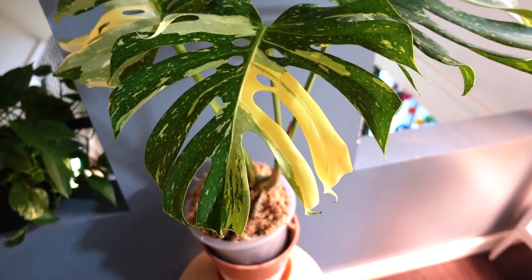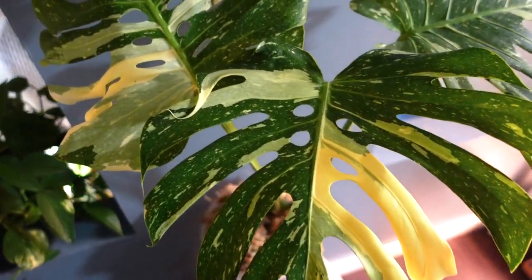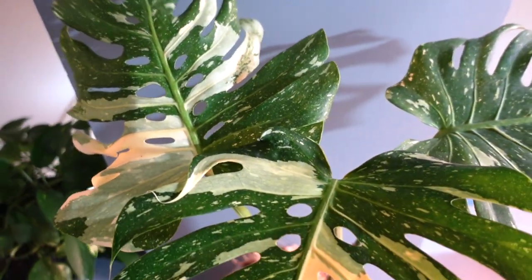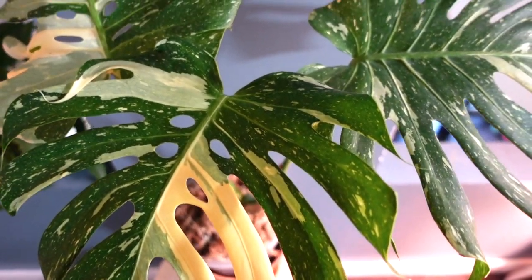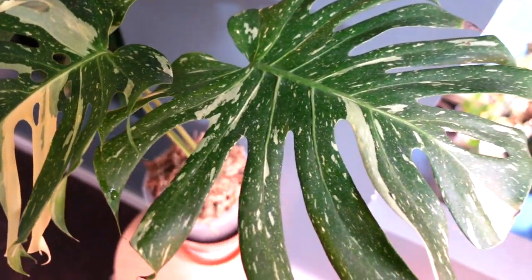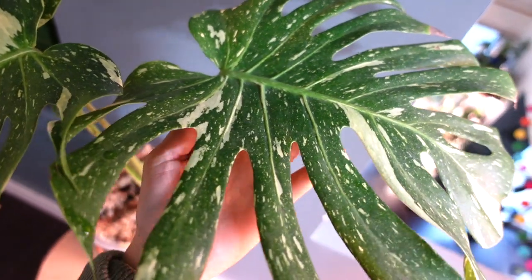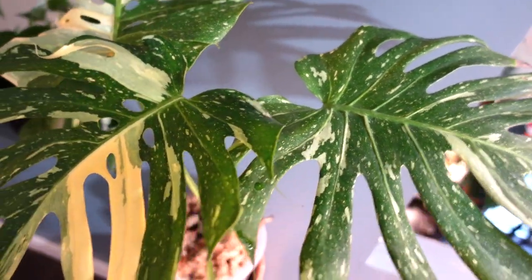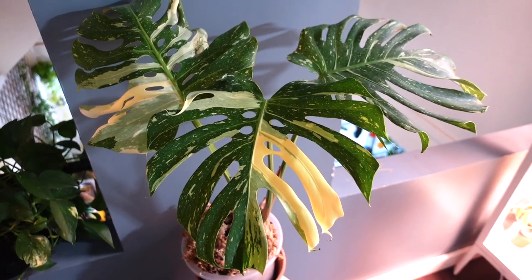I waited for a while to get this plant because I wanted a mature specimen, and the price point has been really high. So I just kept waiting until I found a bigger size at a price I was happy with, and I was really happy with the purchase.